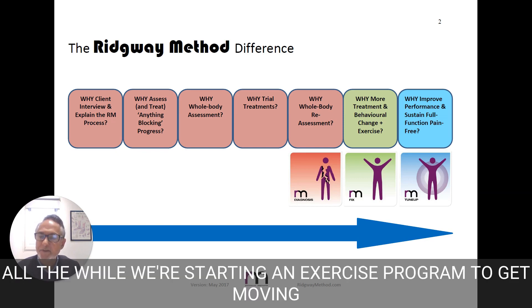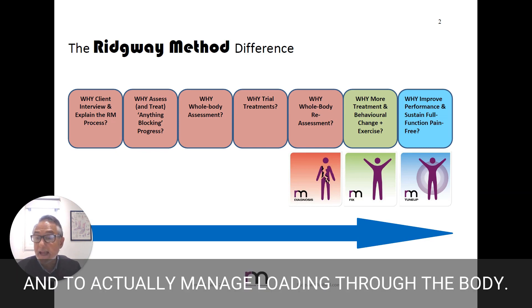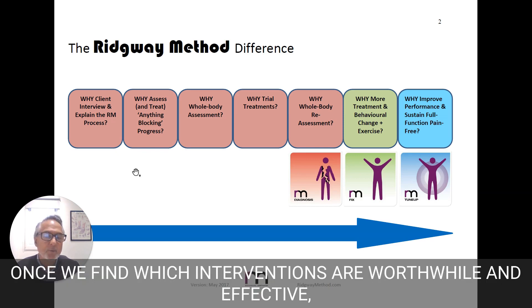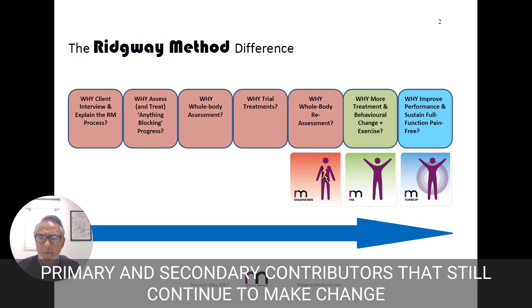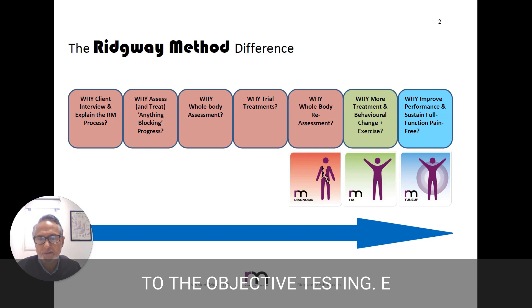All the while, we're starting an exercise program to get moving and to actually manage loading through the body. Once we find which interventions are worthwhile and effective, we then narrow down to find what are the primary and secondary contributors that still continue to make change to the objective testing.